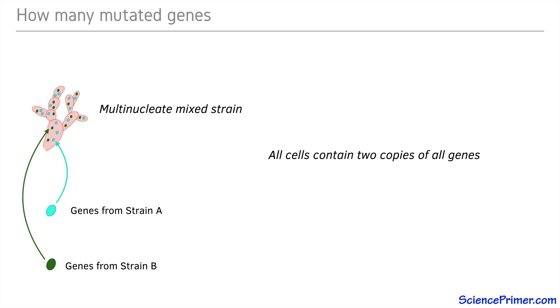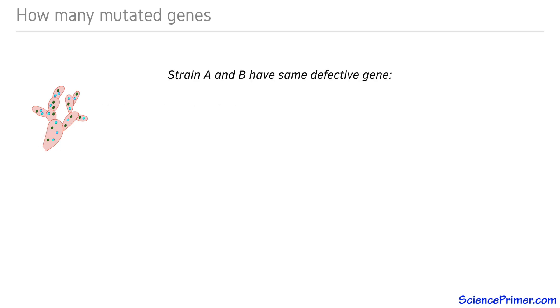These mixed strains allowed Srb and Horowitz to determine if any of the strains contained mutations in the same gene, because if the same gene was disrupted in both strains, then the resulting heterocaryon would have two copies of the defective gene, meaning it would not have a functional copy. Like each of the individual strains, the multinucleated cells would not be able to grow in minimal media. In terms of complementation, we say the two strains failed to complement.